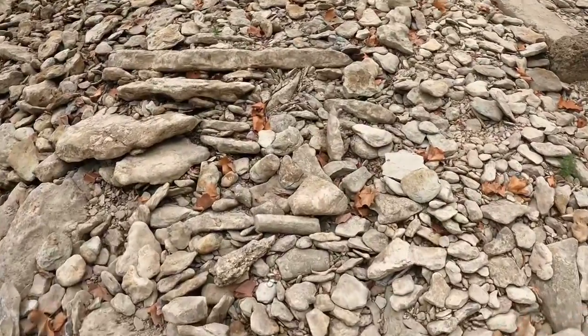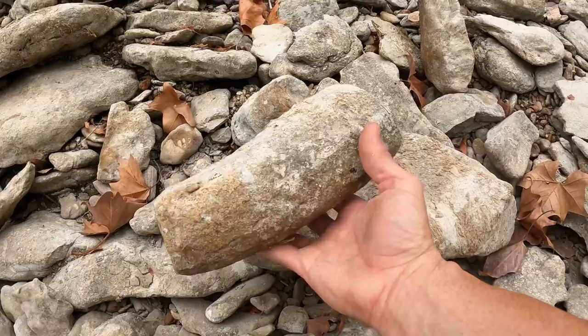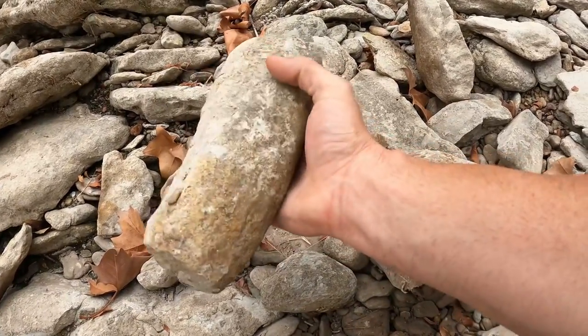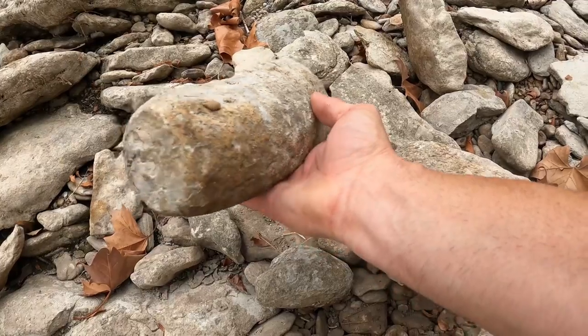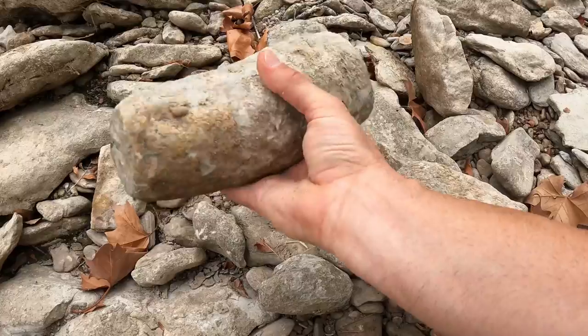This looks really cool - nice and rounded. Looks like a tusk - that might be some type of a tusk. Yep, I believe that's going to be a tusk of some type, maybe a mammoth tusk.